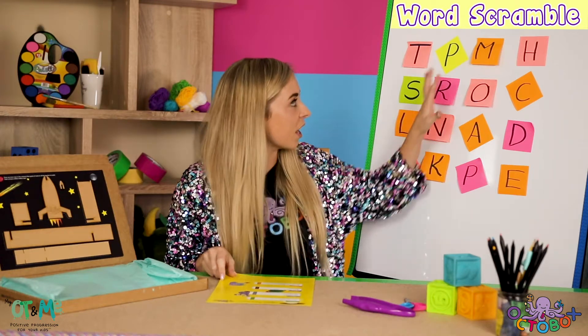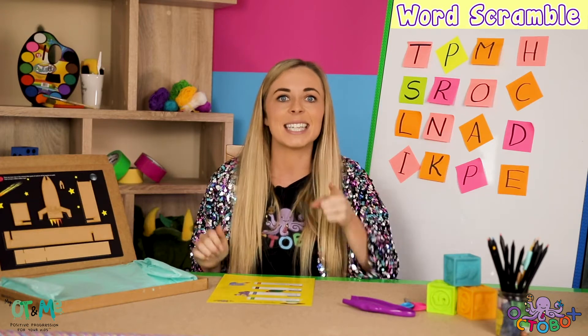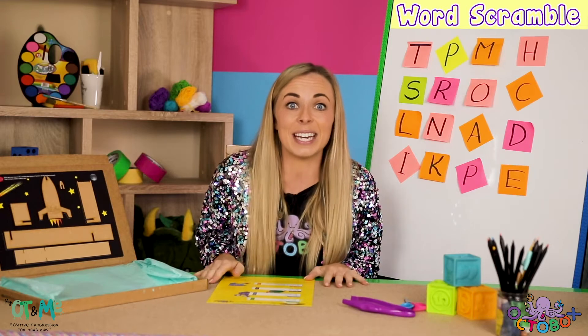Also there's a word scrambler up on the whiteboard. I'm going to leave this up through all the videos — see how many space words you can find and comment below. I'll see you in the next video!